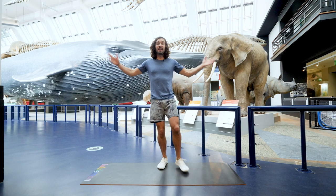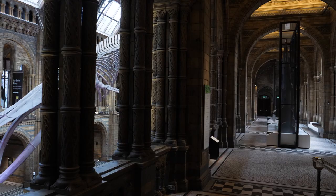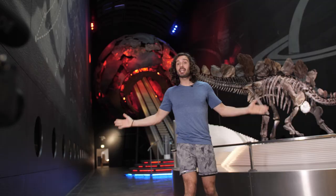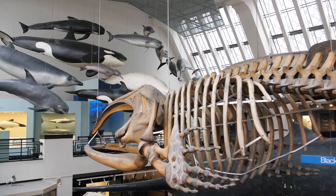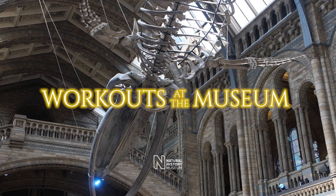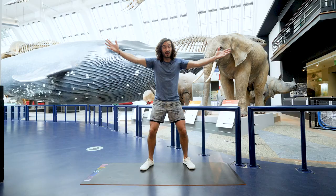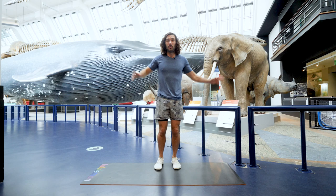Hello everybody and welcome back to The Body Coach TV. I'm Joe Wicks and welcome to my brand new series, Workouts at the Museum. Today I'm here in this amazing Mammal Hall at the Natural History Museum in London to bring you a very special five minute workout. We're going to get energised, have lots of fun, and I'm going to tell you some really interesting facts and ask you some amazing questions as well. So get your thinking caps ready.